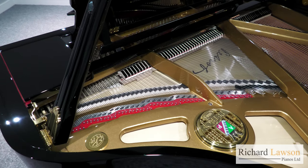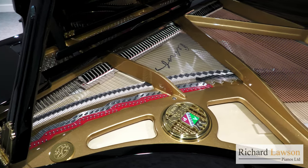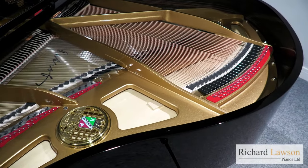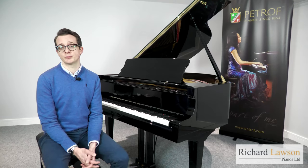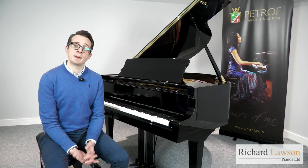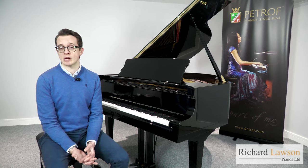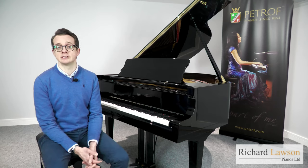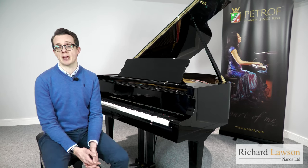The iron frame of the Bora, for instance, has been sandcast by hand in the traditional manner, and this gives the material a much greater density. This results in the sound being far clearer and stronger when compared to frames that have been made by machine. Another example is the bass strings, which have been hand-wound with copper. Again, this has a direct effect on the tonal quality, with amazing depth of sound in the lower register of the piano.